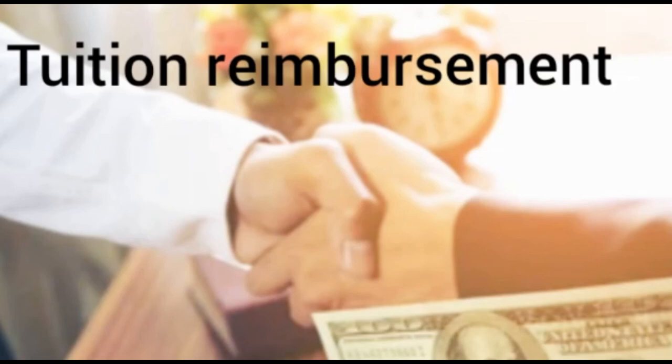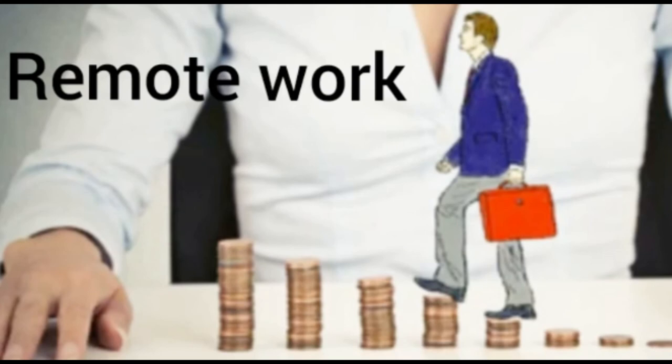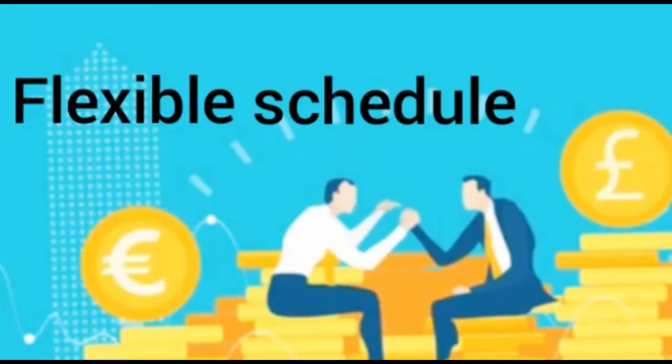Fourth, consider other compensation factors. Salary isn't the only form of compensation. Options include: tuition reimbursement — if an employer won't pay more because you lack certain skills, you can negotiate reimbursement as you take classes to gain those skills; mileage reimbursement — if the job has a long commute, ask for help covering transportation costs; and remote work — asking to work remotely for part of the week can be a compromise for a lower salary without costing the employer more.